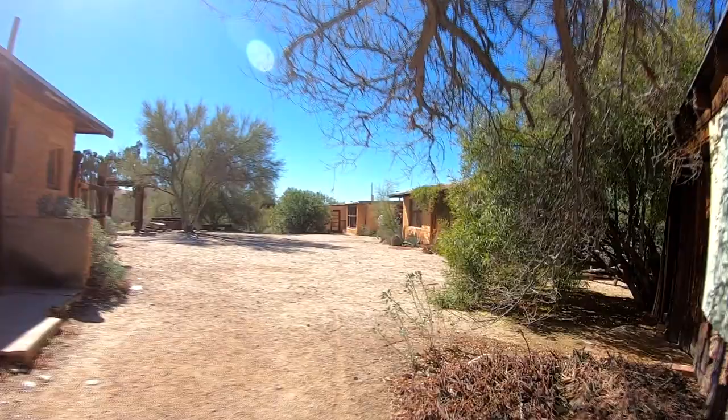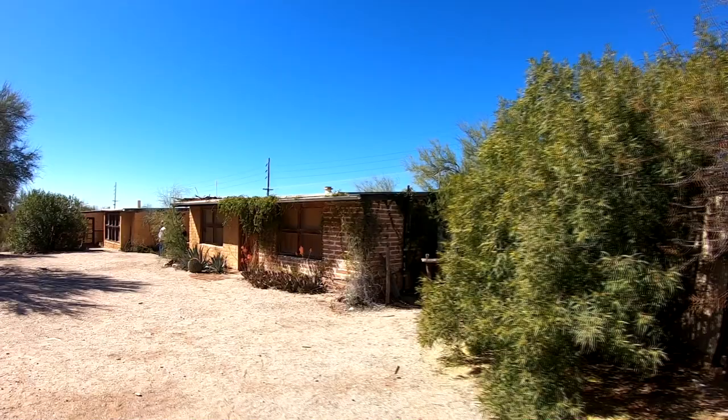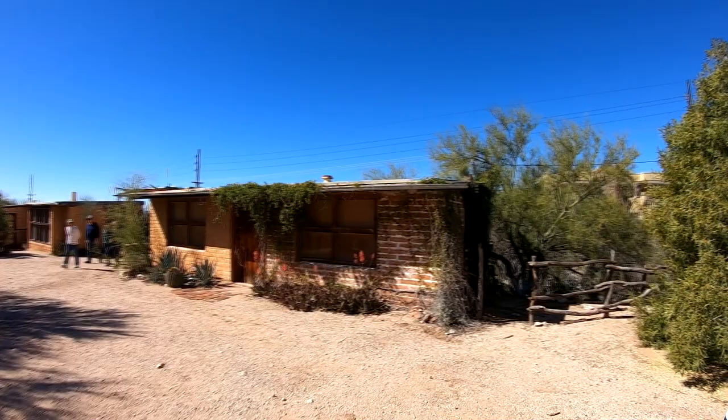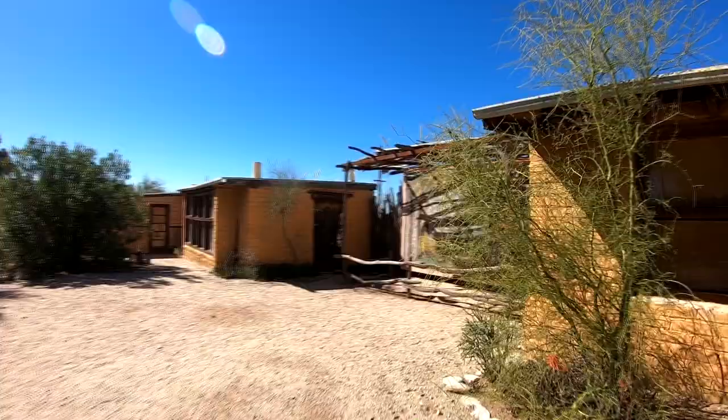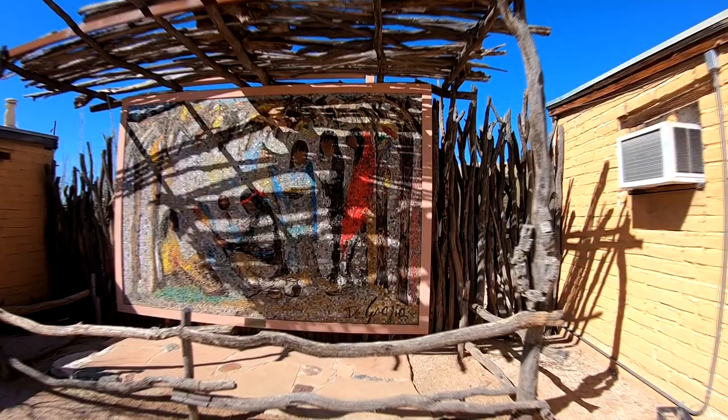Who lived in these other buildings? That I don't know, but it was a compound. I know some houses are supposedly still occupied. There's a mosaic. Okay, this place is cool, but now we're on our way to Fort Lowell here in Tucson. Come along with us.